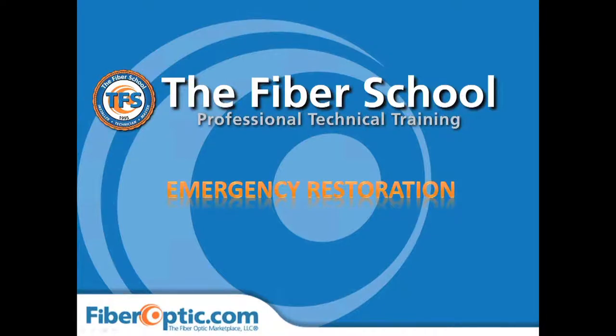Good afternoon everyone. I'd like to thank you all for joining us today in our continuing education series. Today our featured topic is emergency restoration. My name is Jessica Petrohoy and I'm the marketing coordinator at FiberOptic.com. FiberOptic.com is a leading provider of fiber optic products, training, and rental equipment.